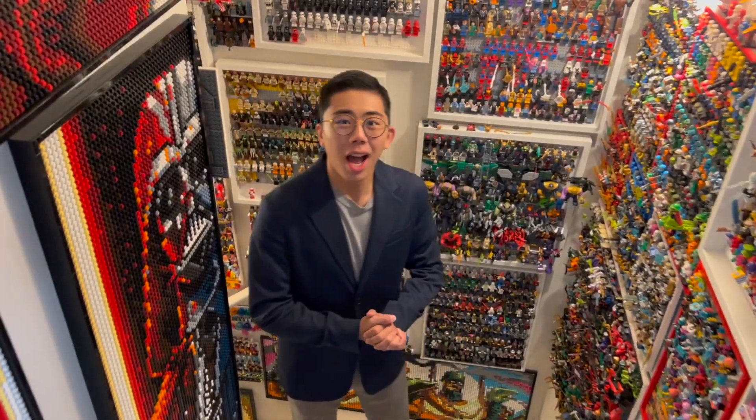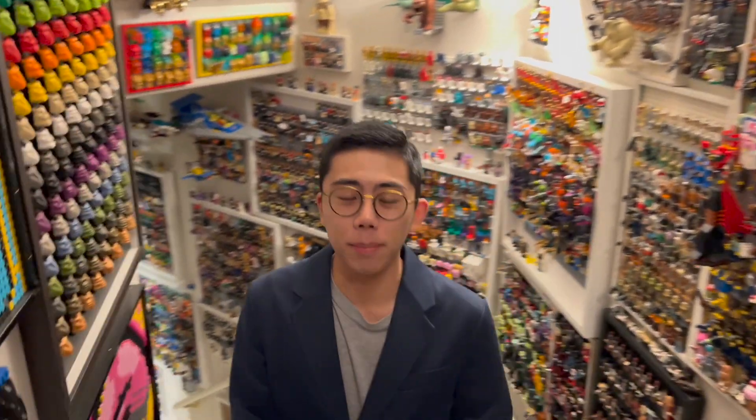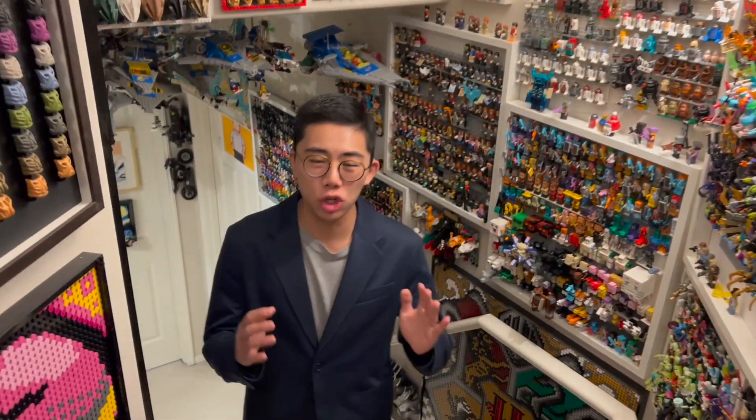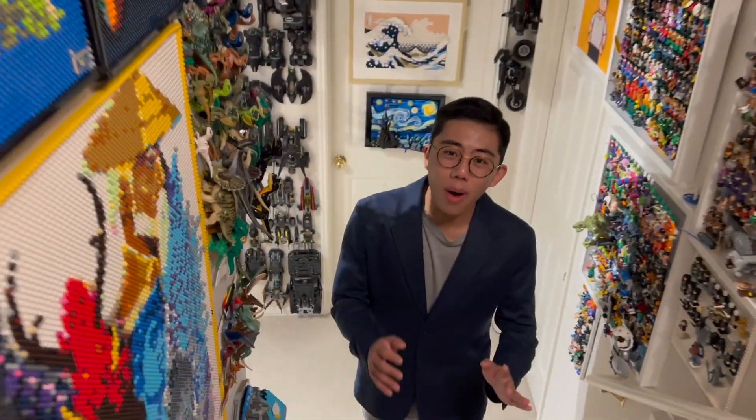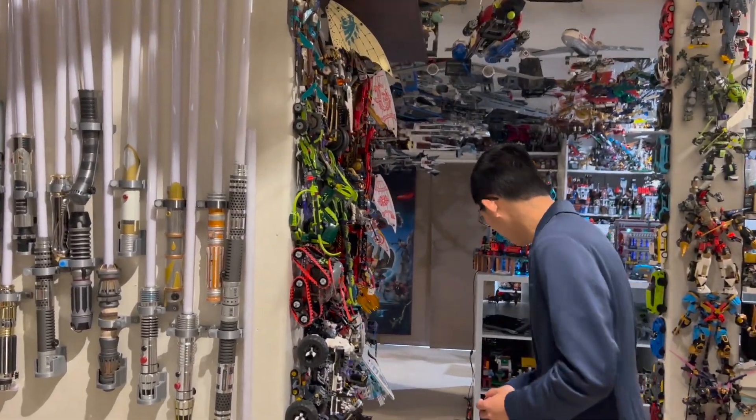Hey there! Thanks for tuning in to Duck Bricks. I'm Chris, and today we are going to be taking a look at all four of the brand new LEGO Monkey Kid June 1st, 2023 sets that LEGO is releasing. And wow, are they fantastic! LEGO Monkey Kid consistently gives us some of the best sets and designs that we have really ever seen from any original LEGO theme, and I can't wait to showcase every single one of them for you.